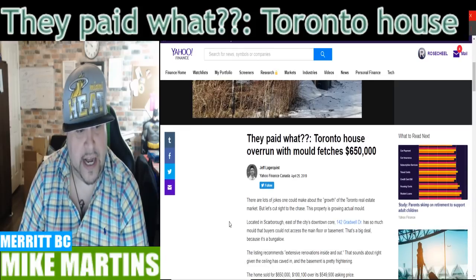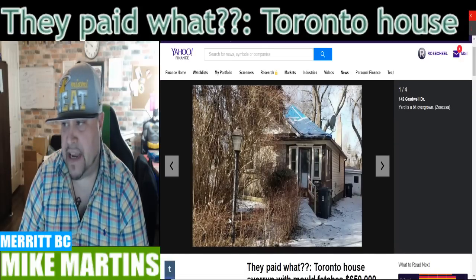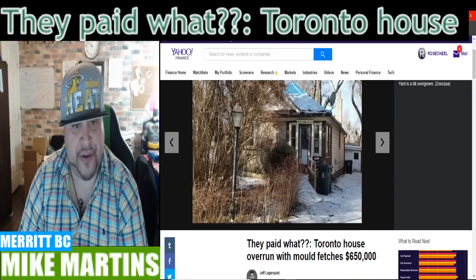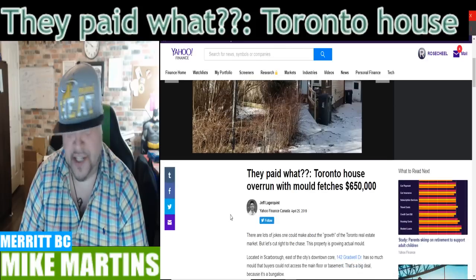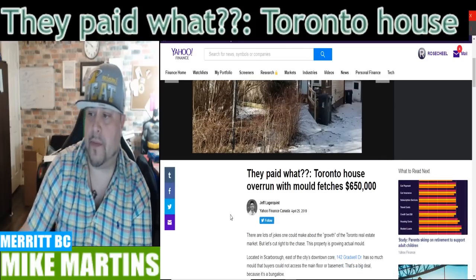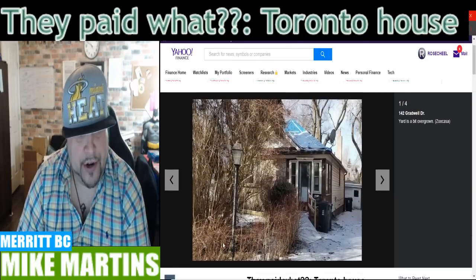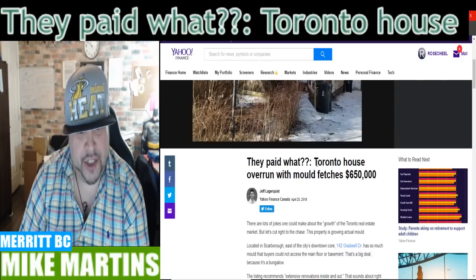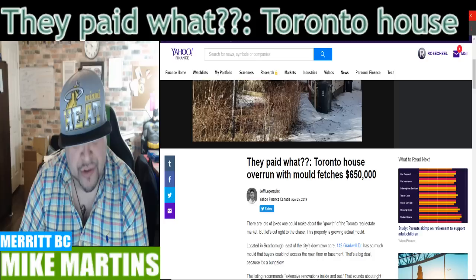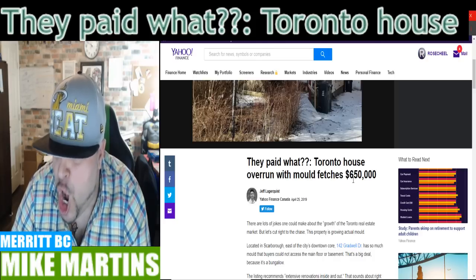This is going rampant all over Yahoo Finance, and I kind of just wanted to throw that out for you guys. It's actually something that needs to be discussed, especially because I've talked about the housing market for years now. The article's titled, 'They Paid What? Toronto House Overrun with Mold Fetches $650 Large.'